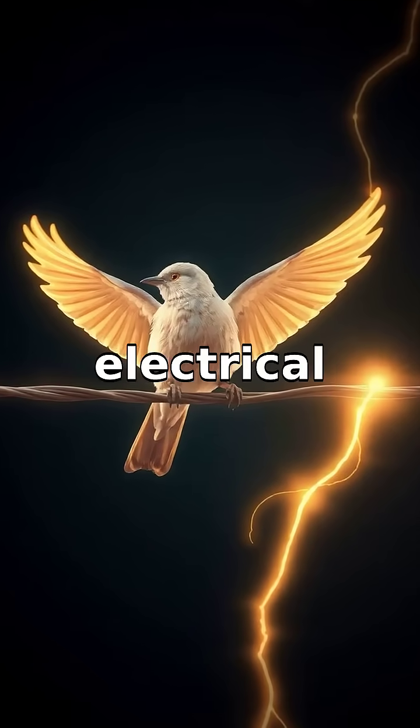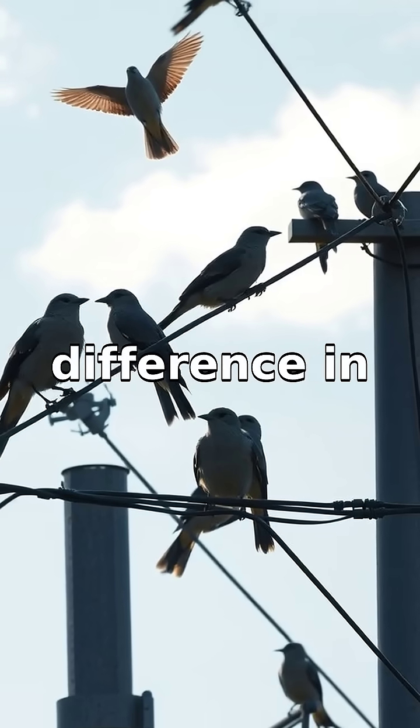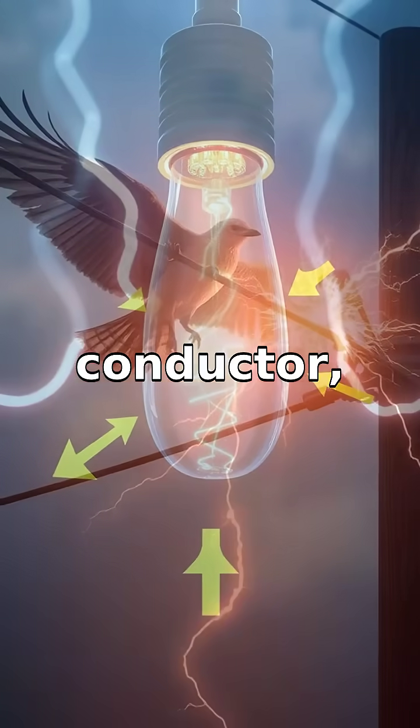When a bird sits on a single electrical wire, its body does not create a potential difference. That means there's no significant difference in electrical voltage from one part of the bird to another. Electricity needs a difference in voltage to flow through a conductor, like a bird.